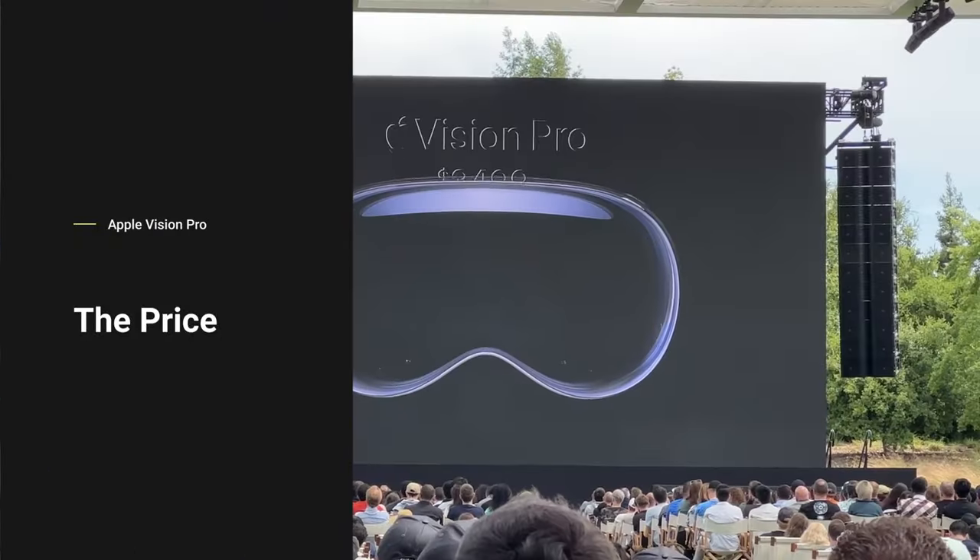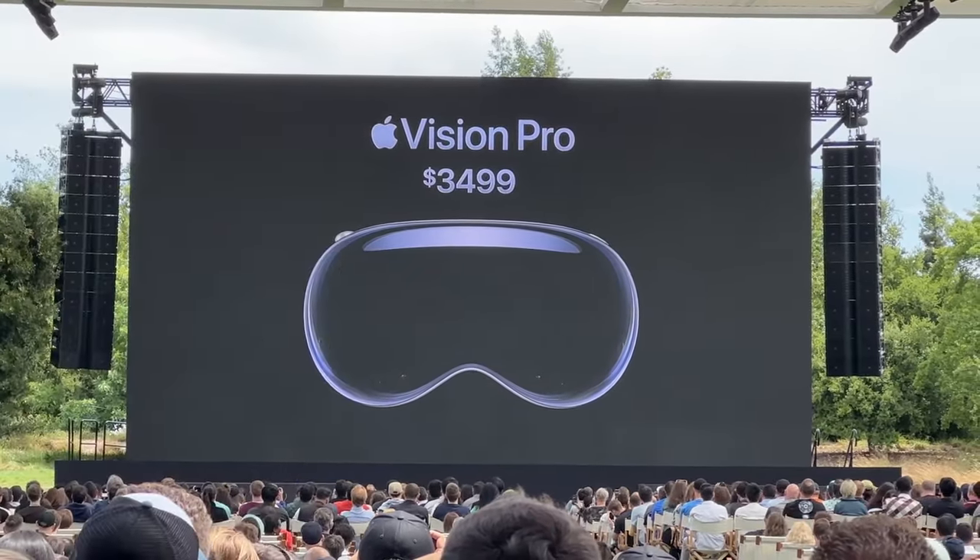Let's talk about the elephant in the room, and that is the price tag. When everything's all said and done — the prescription lenses, AppleCare, and upgraded storage — you're really looking at $4,000 to $4,500 for this thing. And that's just insane. At this price, the Apple Vision Pro is not something that's ever going to be a mass consumer product, and I don't think they mean for it to be right now. This is really something they want in the hands of enthusiasts and developers to start creating an ecosystem. Hopefully by the time the next version comes out, the technology will be there to slim it down and make it cheaper. It probably won't be sub-$1,000 glasses in the next generation, but I think that's the eventual goal.